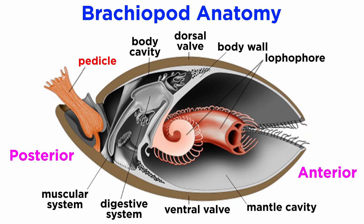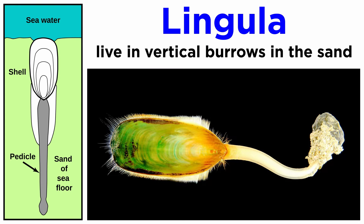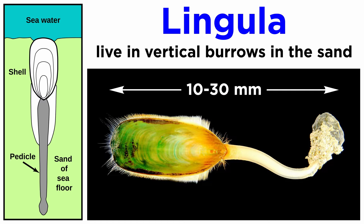In many brachiopods, a stalk-like pedicle projects from an opening near the hinge of one of the valves, known as the pedicle or ventral valve. The pedicle, when present, keeps the animal anchored to the seabed but clear of sediment, which would obstruct the opening. Some, like Lingula, live in vertical burrows in the sand or mud. Modern brachiopods are small, usually between 10 and 30 millimeters in length, though the largest extinct species reached a length of more than 30 centimeters.